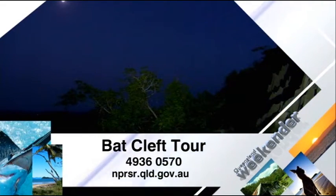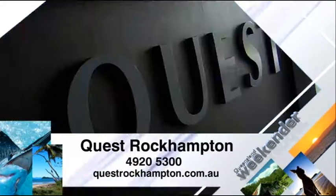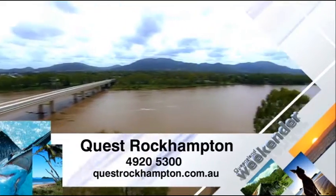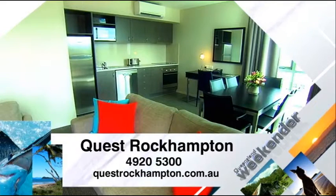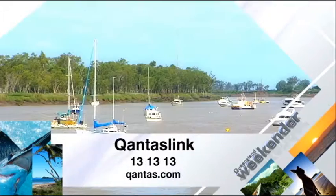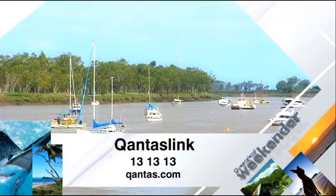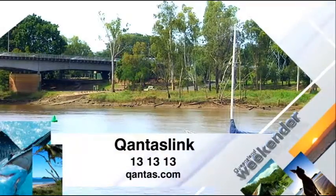For all the details and to book, get in touch with National Parks Rockhampton. A great place to stay in the region is Quest Rockhampton Apartments — brand new, with lovely views over the city and close to the best restaurants and shops. To get to the Capricorn Coast, I suggest flying with QantasLink, who have regular flights in and out of Rockhampton.